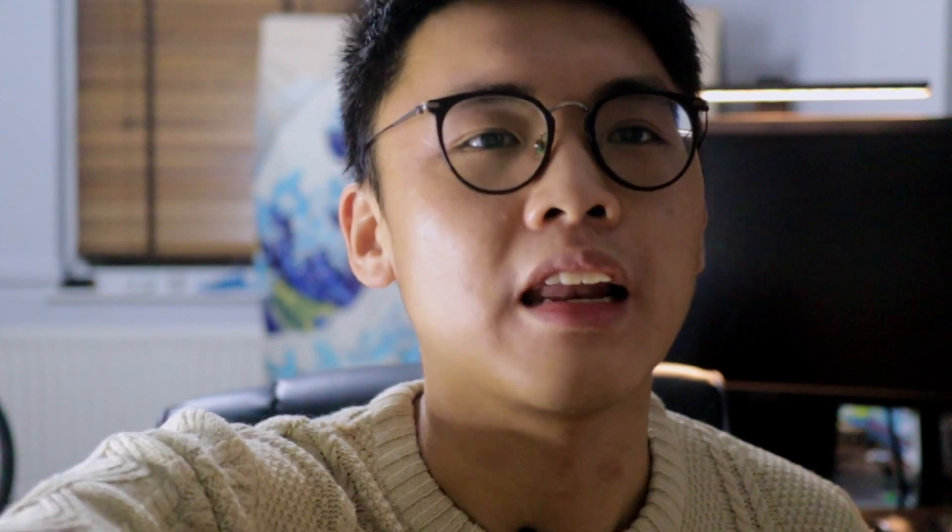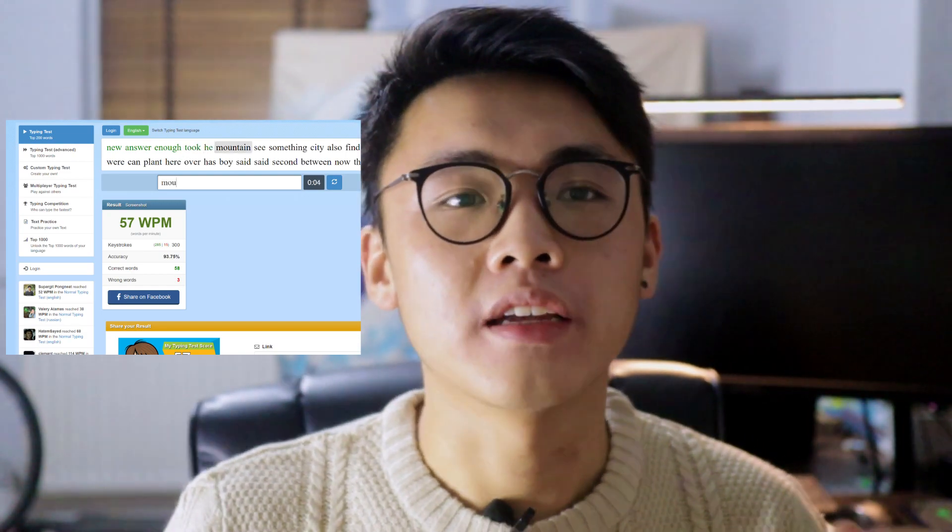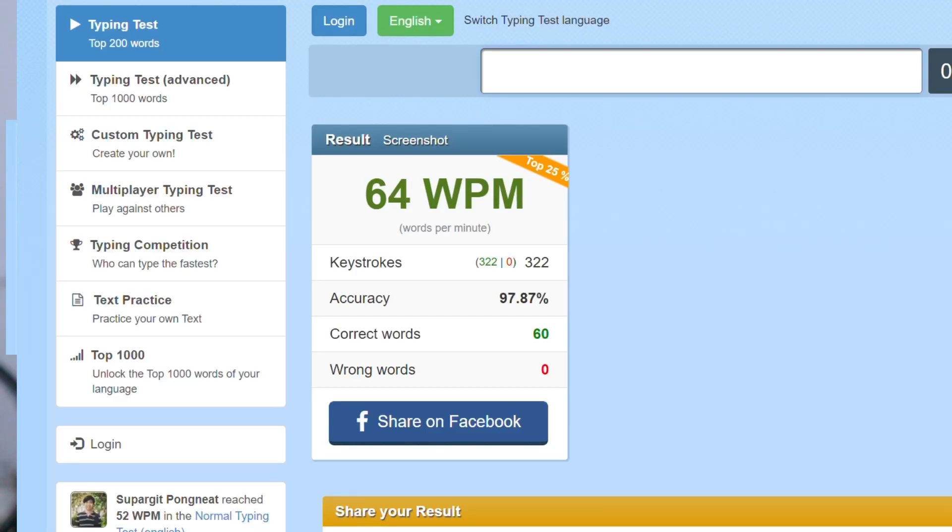So what speed did I reach after 30 hours of learning to touch type as a complete beginner? I did one full hour session on 10 Fast Fingers, but my camera decided to cut out at 30 minutes — exactly when I got my high score of 64 words per minute. You can't see my reaction, thank god, but I do have a screenshot. According to 10 Fast Fingers, typing at 64 words per minute puts me in the top 25% of users.